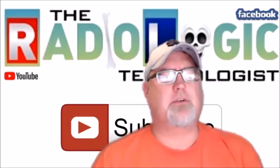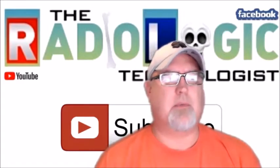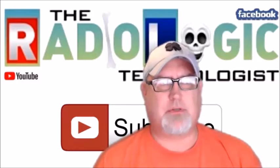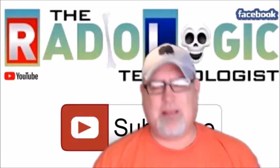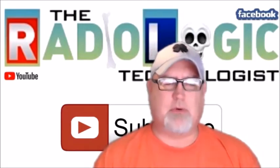I have a question on YouTube from a gentleman named Mohamed who said: 'I want to ask a question — is the Radiologic Technologist, or can they take courses or something postgraduate to become a radiologist?' Now, there are a couple of ways I can interpret that question.